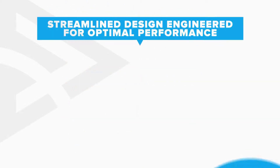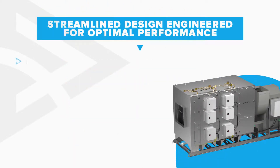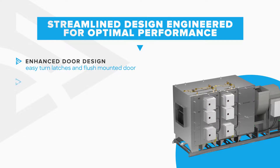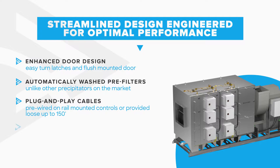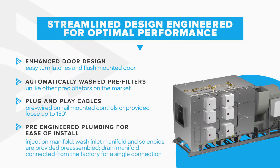The Grease Trapper stands out with updated flush-mounted doors featuring easy latched access and an unmatched self-cleaning system that washes pre-filters to improve performance and reduce manual maintenance. Both the updated control system using easy plug-and-play cables and the refreshed plumbing system with provided solenoid valves, inlet, and drain manifolds are designed around making installation simple.